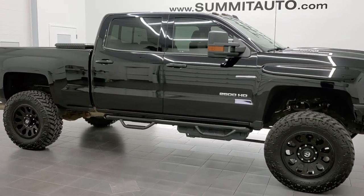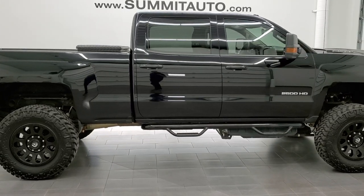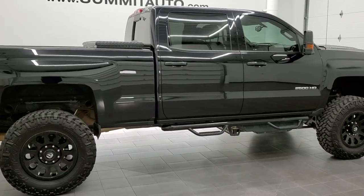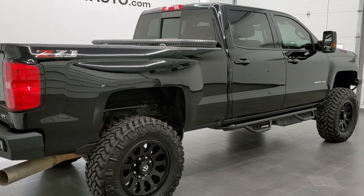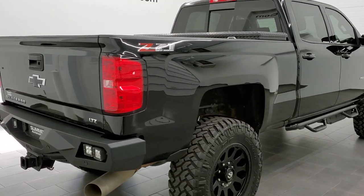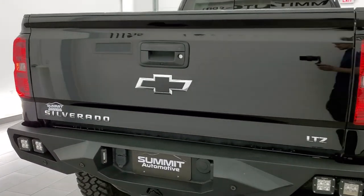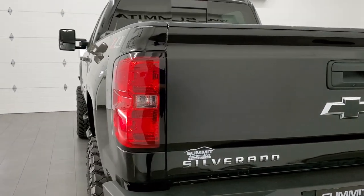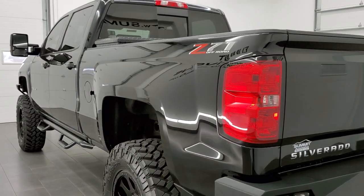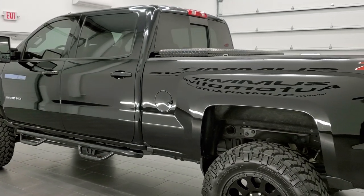This 2019 Chevy Silverado 2500 Crew Cab Short Box is stock number 11411. We are here at Summit Automotive in Fond du Lac, Wisconsin, your new and used heavy duty truck headquarters. Today we are checking out this 2019 Chevy Silverado 2500. We're going to be doing a full walk around, going in depth, looking at the condition and options of the vehicle.